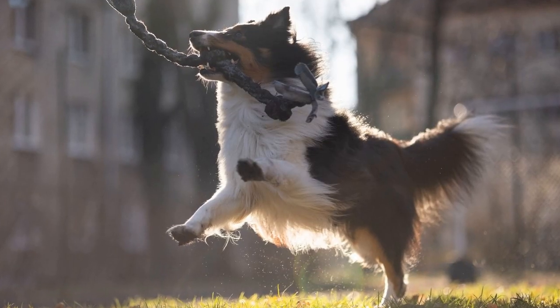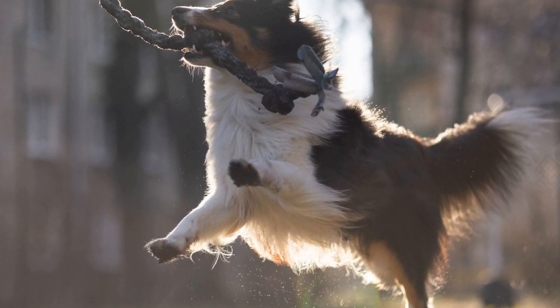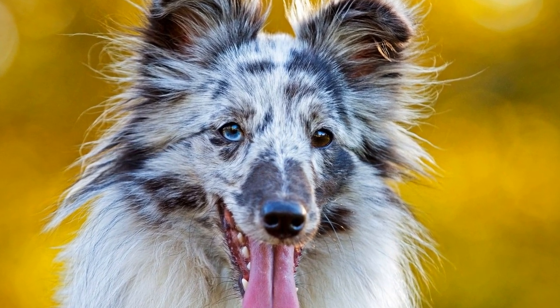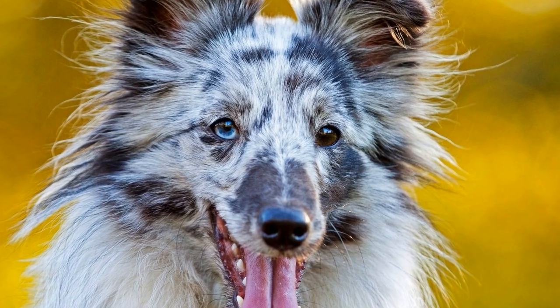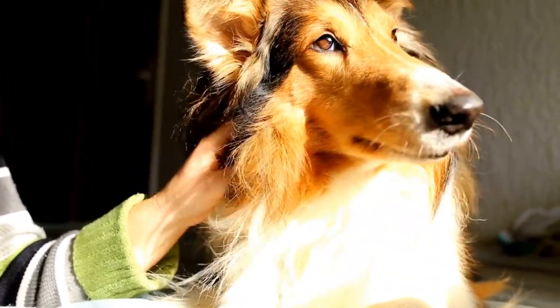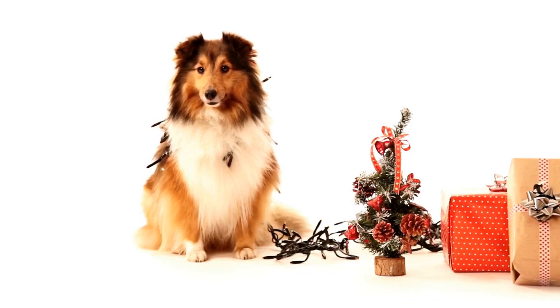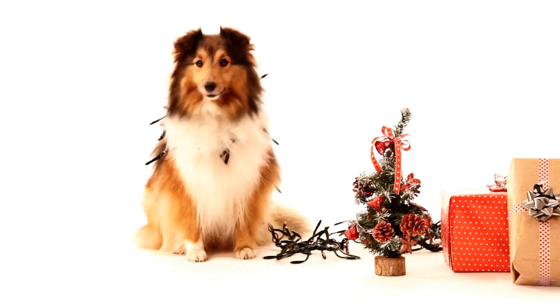In terms of appearance, the crossbreed can vary depending on the individual dog. They may inherit the distinctive long, flowing coat of the Shetland Sheepdog or the shorter, more functional coat of the Border Collie. The coat colors can range from sable and white to tricolor or merle. Their size is also diverse, with some individuals being closer in size to a Sheltie, while others may be closer to a Border Collie.